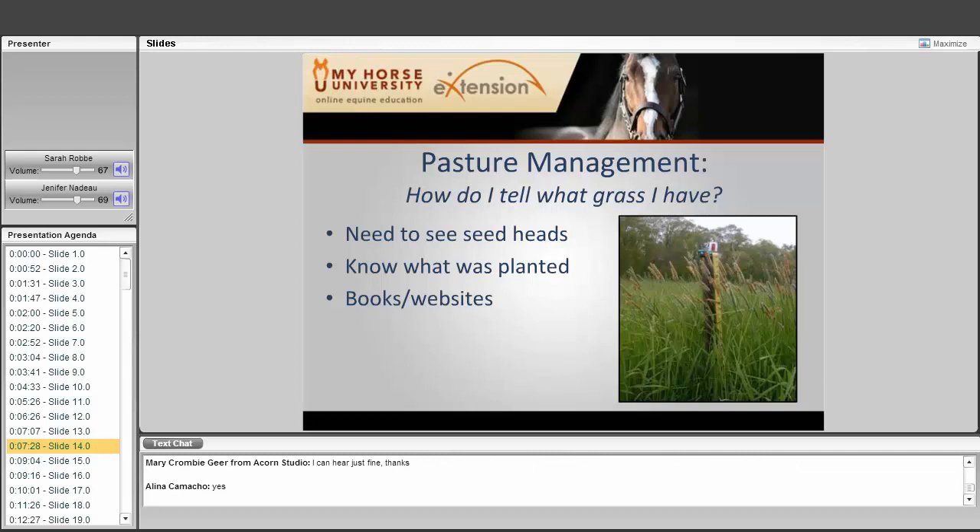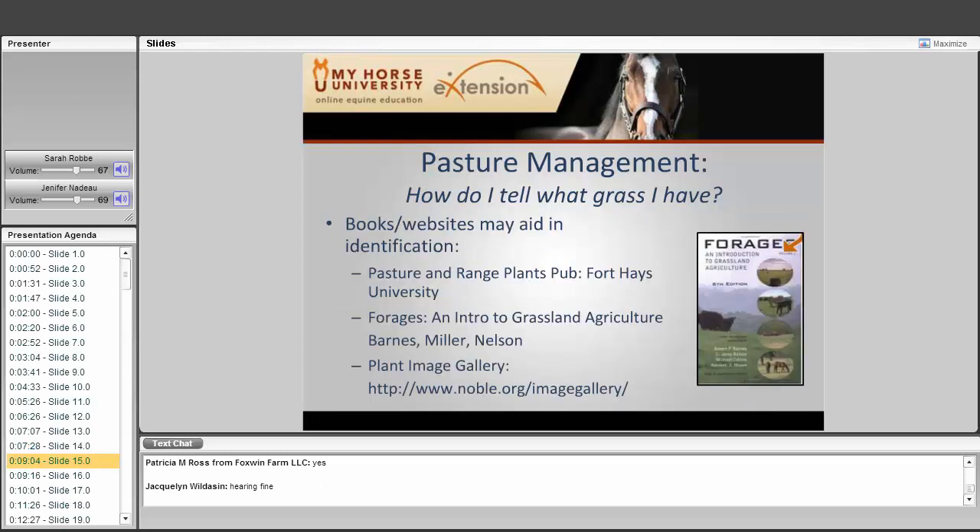To identify what grass you have, look at the seed heads and consult books and websites. If you've been planting your own pasture mix, you'll know what grass you have. It really takes a mature grass to identify it — unless it's fairly mature, with seed heads or even the roots visible, it's difficult to tell. There are books, websites, and a great plant image gallery online that can aid in identification.